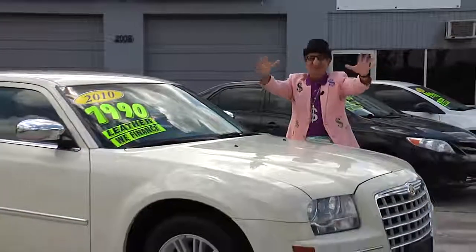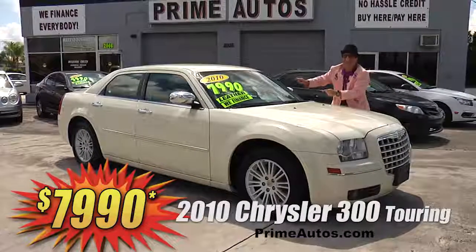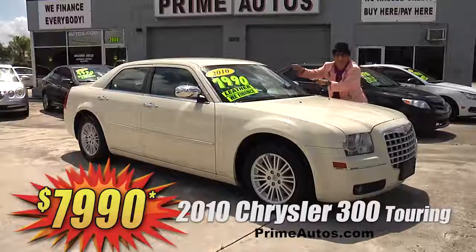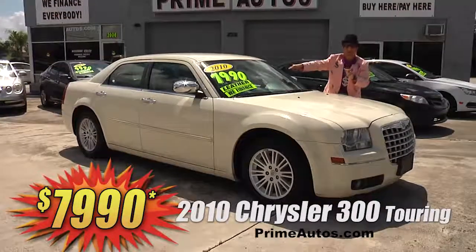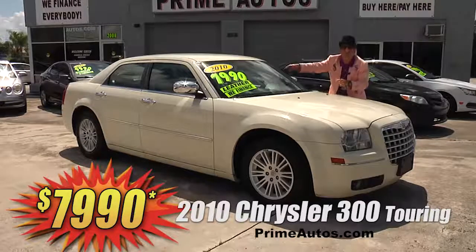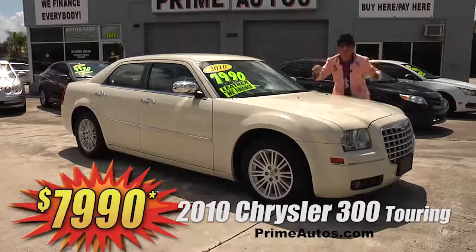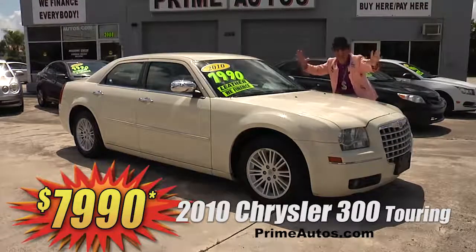Prime Autos has a great selection of all the most popular cars too! Like this 2010 Chrysler 300 Luxury Sport sedan — this one here's got the Touring Package, leather bucket seats, CD satellite radio with Bluetooth, factory alloys, and more! But best of all, it is no hassle credit price at only $79.90!